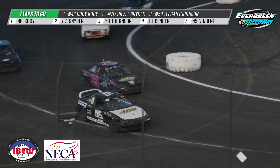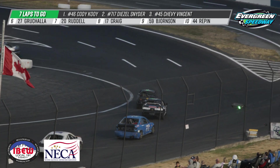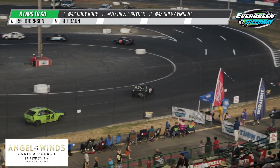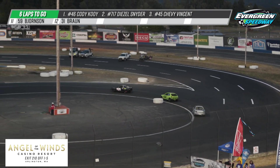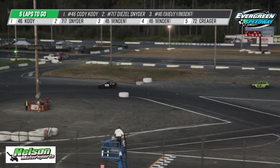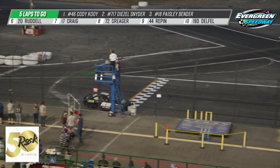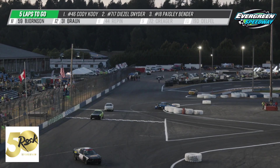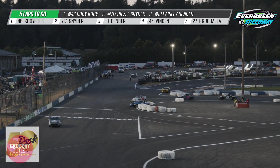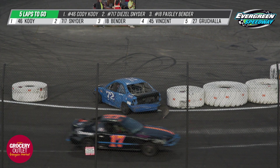You can see right there they're figuring out how to use that front bumper — Paisley Bender in that 18 car just moved Chevy Vincent out of the way. How many times in the history of Evergreen Speedway have you heard an announcer say 'Bender gets into Beacher'? Well, Paisley's got a good teacher on how to use that front bumper — sorry John. But they are doing a great job and it'll be so interesting to watch these kids grow, mature, and develop as their racing skills get bigger and better.